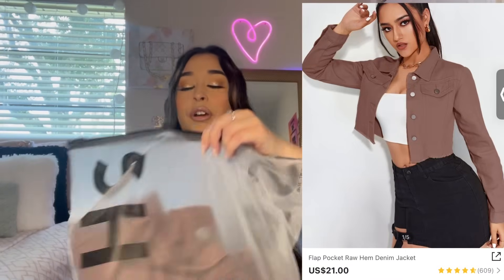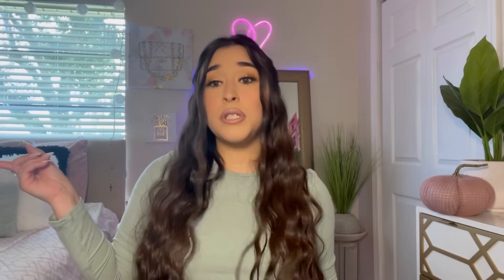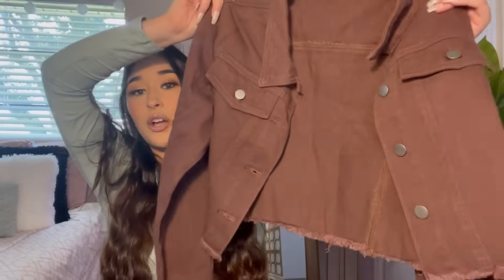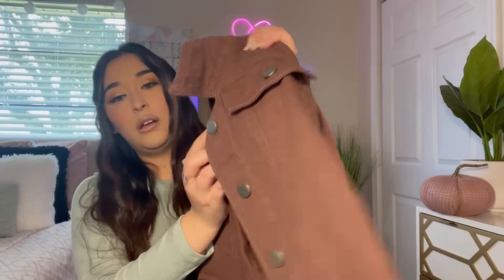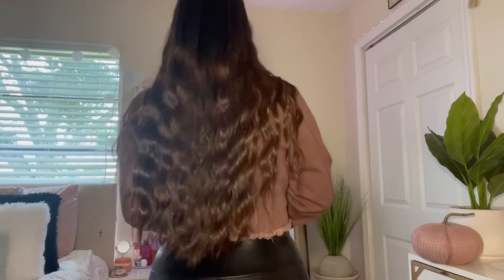I also got another jacket in a brown color — size medium. This one is so cute. It's a brown cropped jacket with silver buckles on it. The material quality is really really good. This is my first time buying clothes from Shein and I'm honestly really impressed with the quality of both jackets.